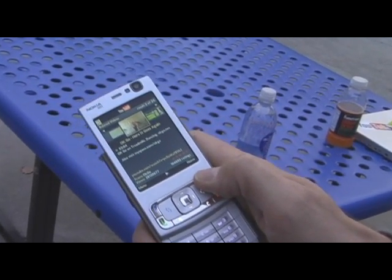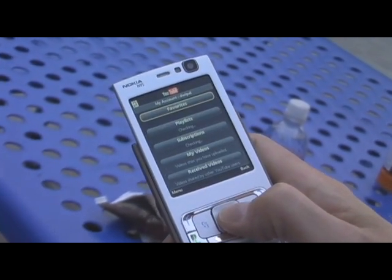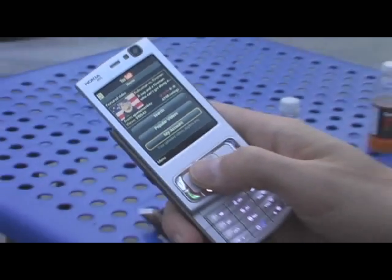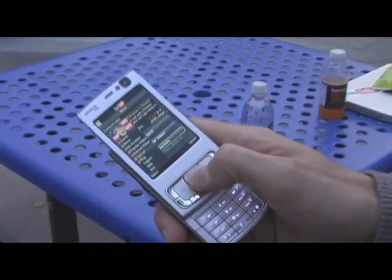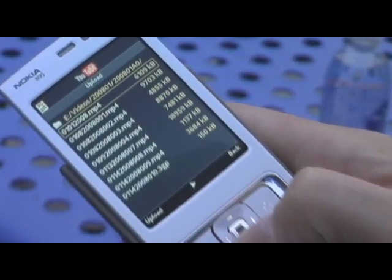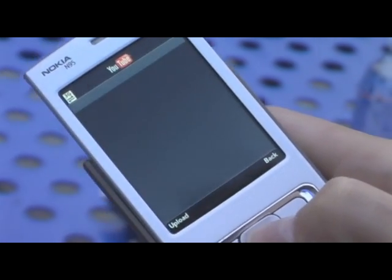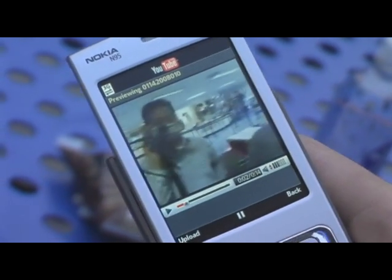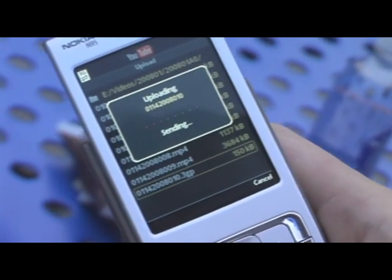Can I also access my favorites from here? Of course — just go to the home screen, go to your account, and there you are: your favorites, playlists, subscriptions. The last thing I want to show you is that we can upload videos from the application directly to your YouTube account within seconds. Simply press menu, upload — the phone shows you a list of all videos on your file system. You can preview the video on your phone right away to see if it's the right one. This is the one we took before — let's upload it.